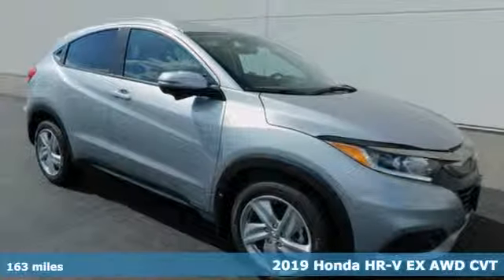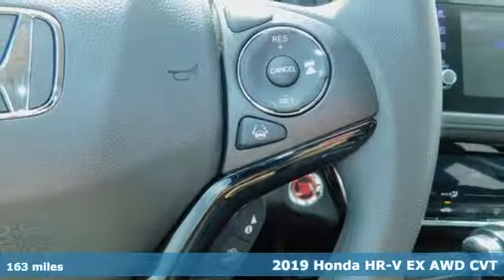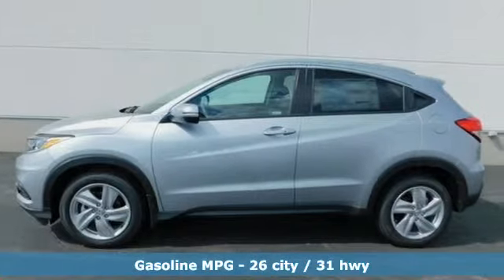It's a new 2019 Honda HR-V — packed with conveniences, versatility, and a sporty driving feel with easy maneuverability. The HR-V tames the urban jungle.